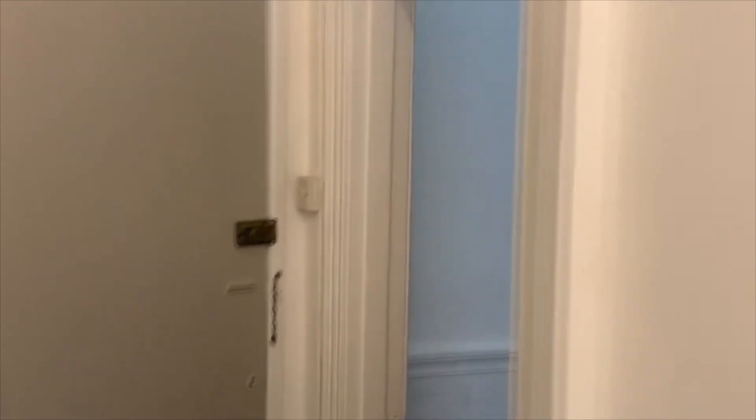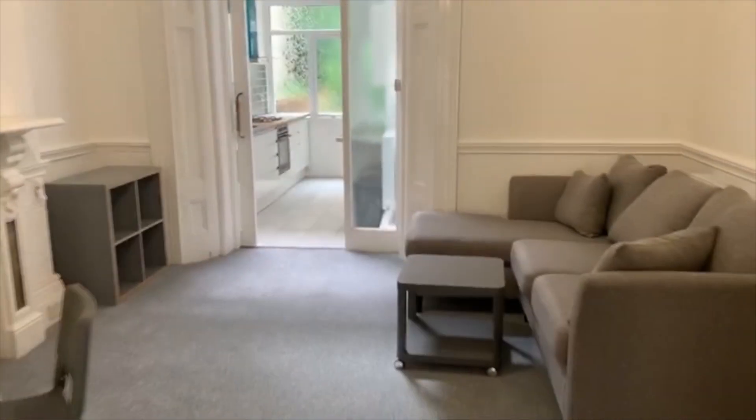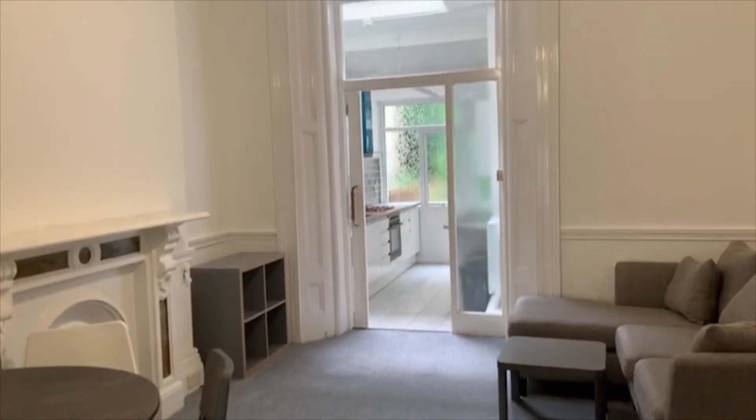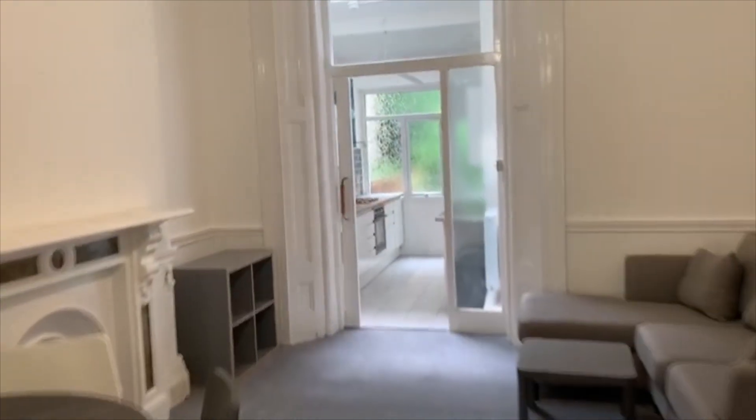That everybody is the video tour of Flat 1, 47 Richmond Road. If you've got any questions on this property or you might be interested, please get in touch with the lettings team at Geoffrey Ross and we'll be delighted to help you. Thanks for watching, bye.